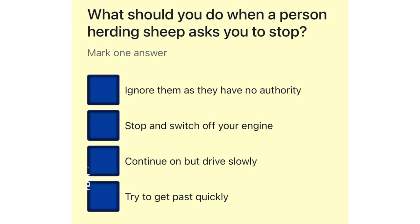What should you do when a person herding sheep asks you to stop? Ignore them as they have no authority. Stop and switch off your engine. Continue on but drive slowly. Try to get past quickly.